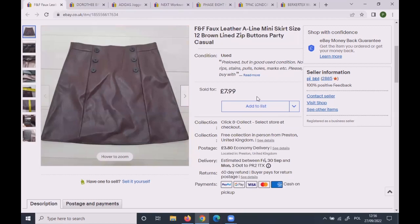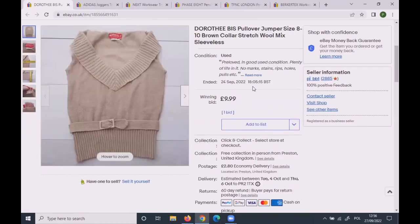This F&F (Tesco) faux leather mini skirt, size 12, sold for £6.50 as an offer to a watcher. If it had been a better brand, I'd probably have got a better price.